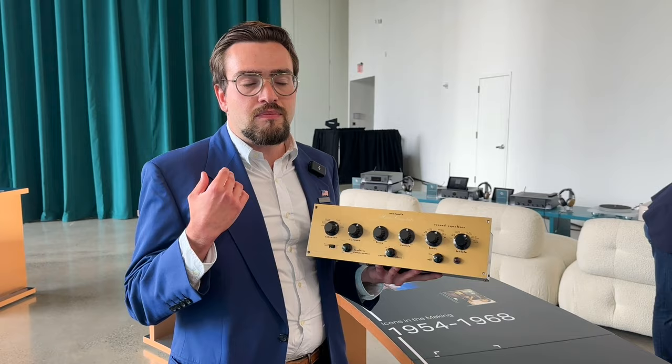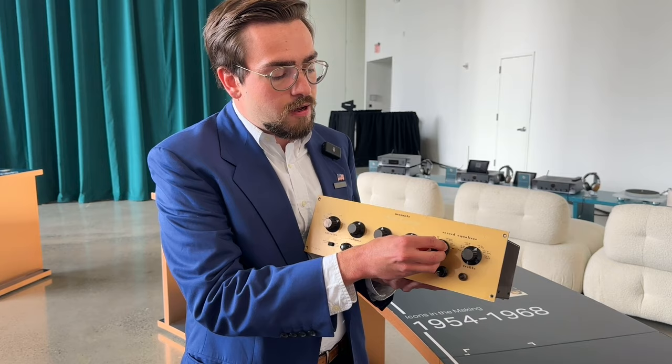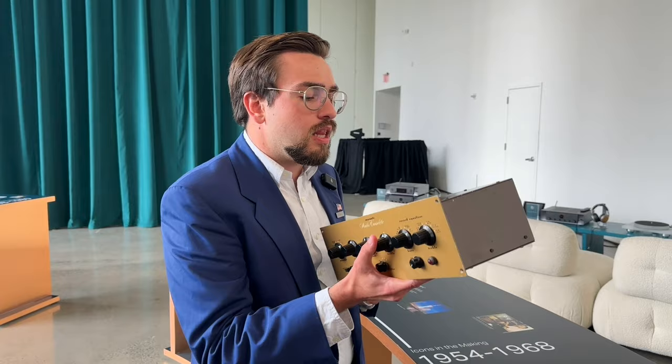Those 78 RPM records had different equalization and different curves. And with these switches, he could listen to every record of every manufacturer he had at home. So he started selling these as well. He started giving them out to friends, and it was a huge hit. He built these in his basement in Kew Gardens, five miles down the block. Really a nice unit.